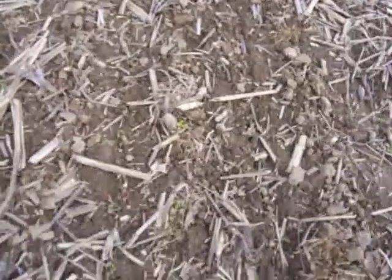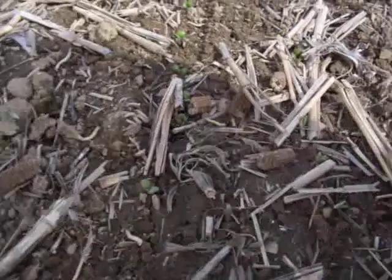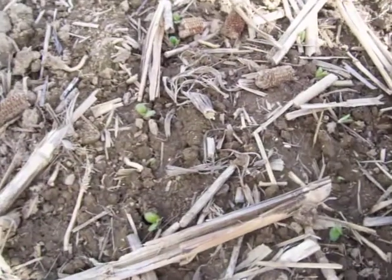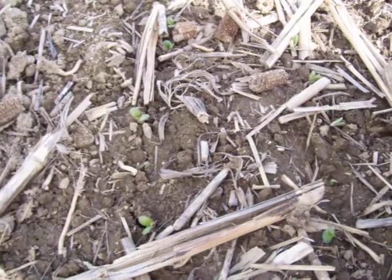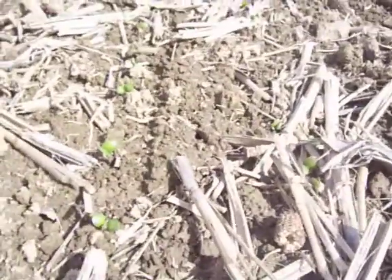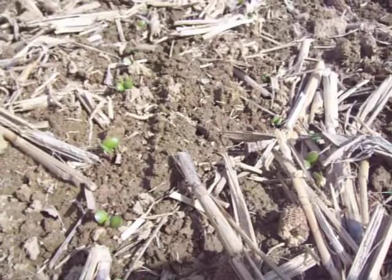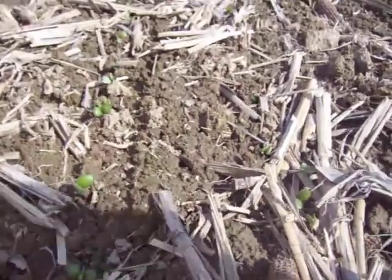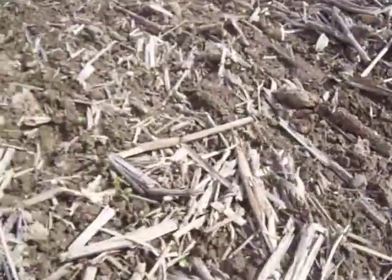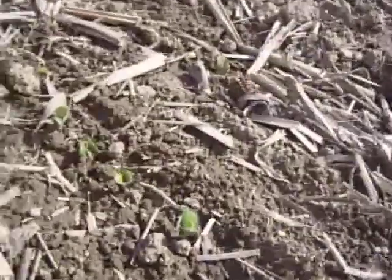Well, here it is — we're in the soybean field. These were planted probably two and a half weeks ago. It was pretty warm weather back then, and now we've run into a cold spell. On May 9th, Saturday morning, we had a pretty good frost — it got down to 28 degrees.